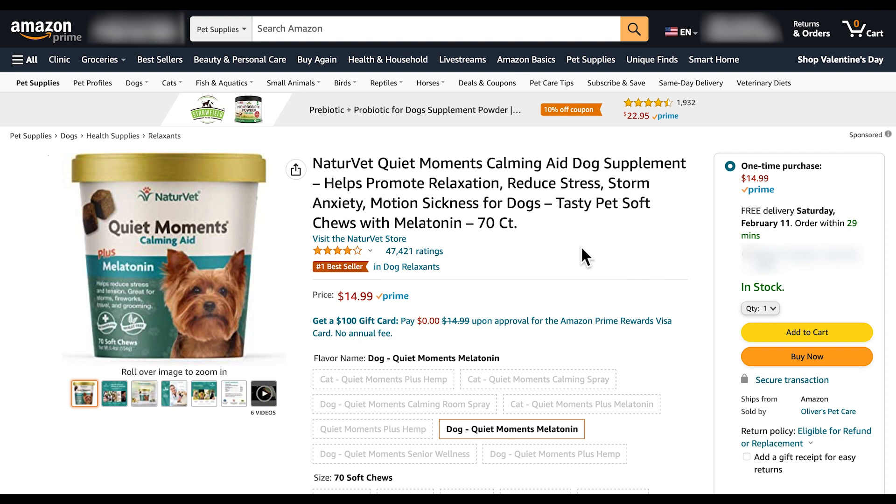Believe it or not, dogs and cats do tend to get anxious, have anxiety, and have trouble sleeping — all these things that we think only humans deal with. So this product is a great solution.